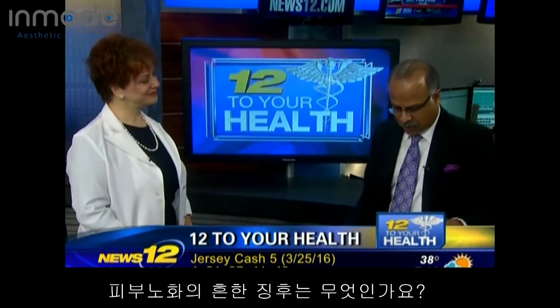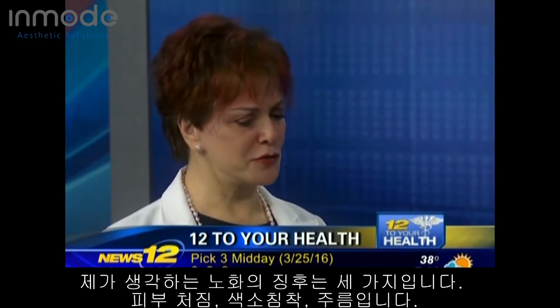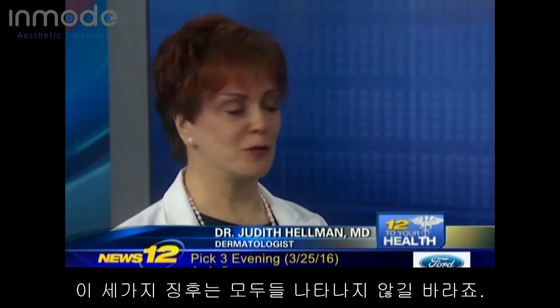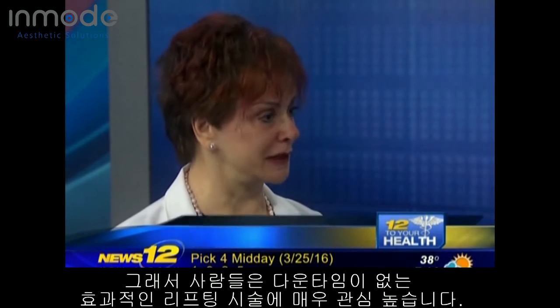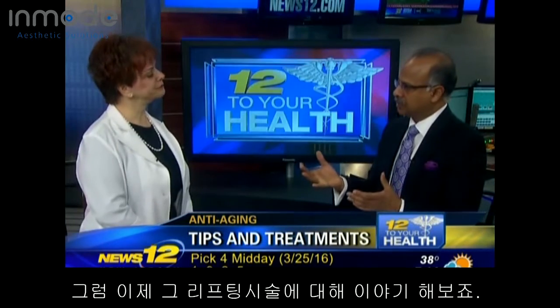Thank you. So what are some of the common signs of aging? I consider the signs of aging three things: sagging, discoloration and age spots, and wrinkles, of course. These are the three things that people have to address, and nobody ever wants to look older and less youthful, so people are very interested in these no-down-time, easy-to-do treatments — no longer facelifts, but something that you can do on your lunchtime and just go have your life. So let's talk about the treatments.